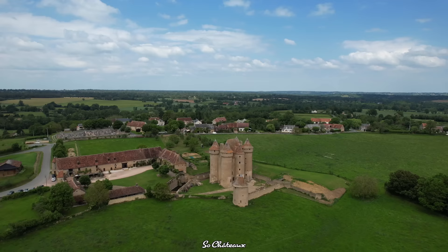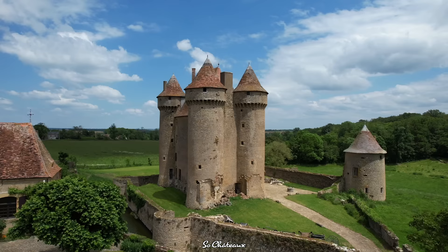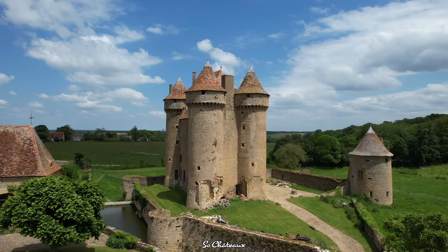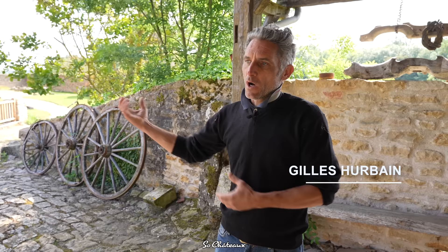Welcome to Chateau de Sarzai. We're here in central France, near Chateauroux. We arrived here 40 years ago. My father bought the Chateau, and for all these years the family has been busy restoring the Chateau to as close to its original state as possible. My father is going to take you on a tour and show you all the work that's been carried out and the improvements we've been able to make to the site.